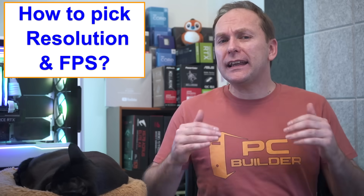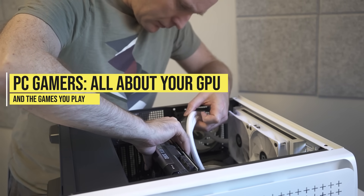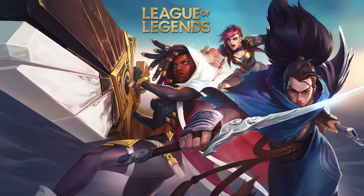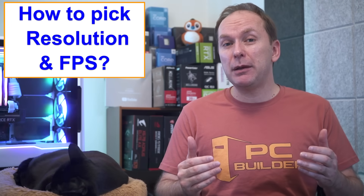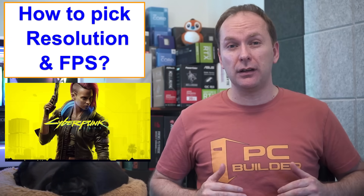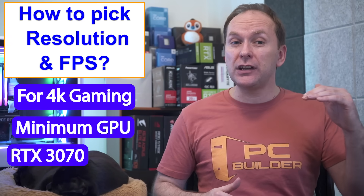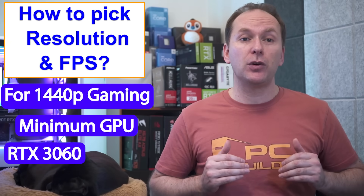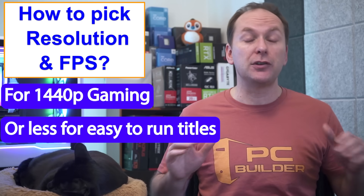For PC gamers, the right resolution depends on how powerful your GPU is and how demanding your games are. Easy-to-run games like Valorant, Fortnite, League of Legends, or World of Warcraft get high FPS, while Cyberpunk 2077 or Microsoft Flight Simulator are much harder. For triple-A titles at 4K, I recommend at least an RTX 3070 or RX 6800. For 1440p, an RTX 3060 or RX 6600 XT or better. For 1080p high-FPS esports, the same minimums apply, though lesser hardware handles standard 1080p fine.